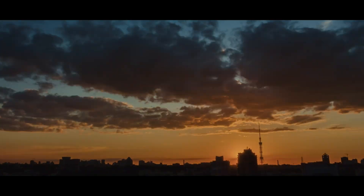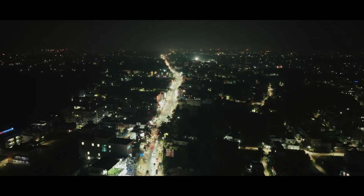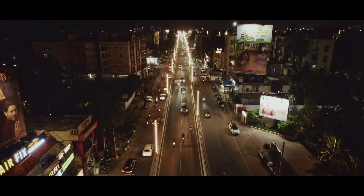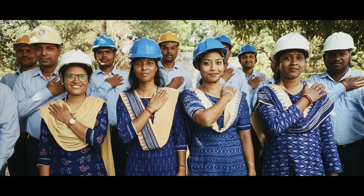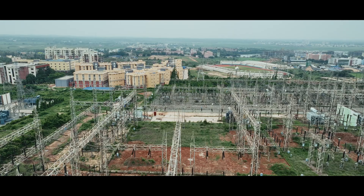As the sun sets over Odisha, casting a golden glow across the landscape, we harness the power of technology to ensure a brighter, more reliable future for all. Join us on this journey of innovation and commitment. OPTCL — Empowering Odisha, Empowering the Future.